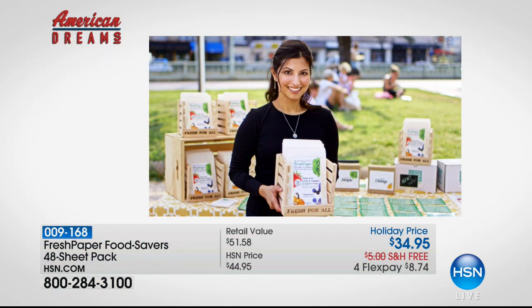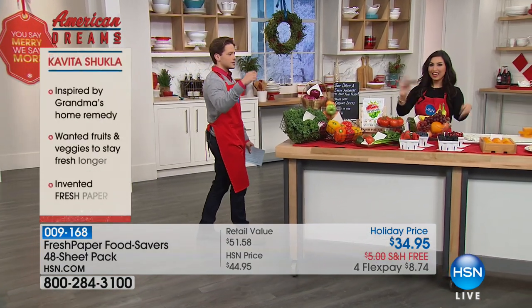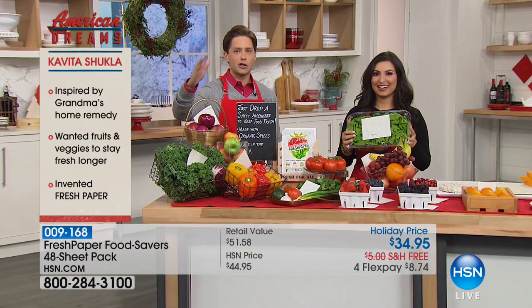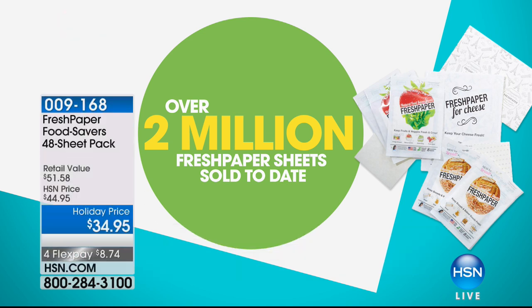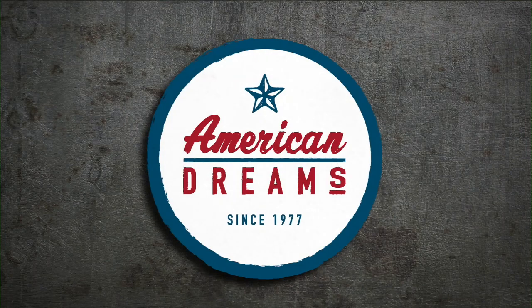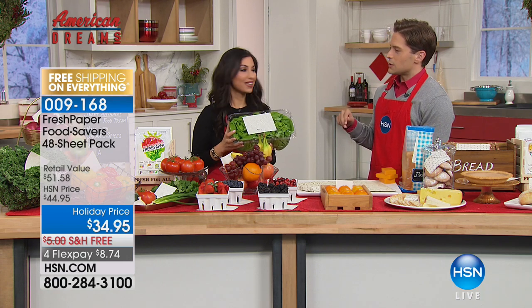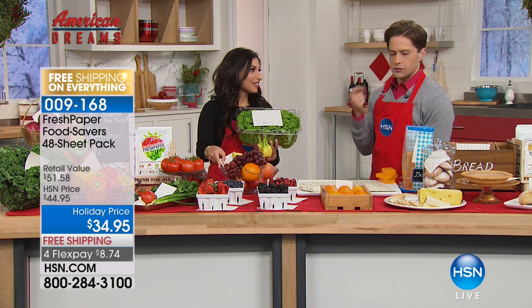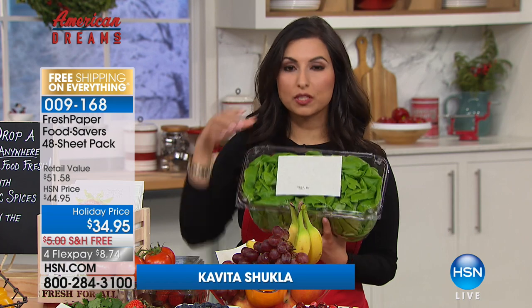Kavita won the Index Design Award — the same award given to Apple and Tesla. She's been named one of Time Magazine's top five most innovative women in food. Fresh Paper is your dryer sheet for your crisper drawer — just pop it in any container, anywhere in the fridge, and you get less food waste, less money waste, and longer-fresher produce. We've sold over two million Fresh Paper sheets here at HSN. I had the privilege of working with Kavita from her very first day here.